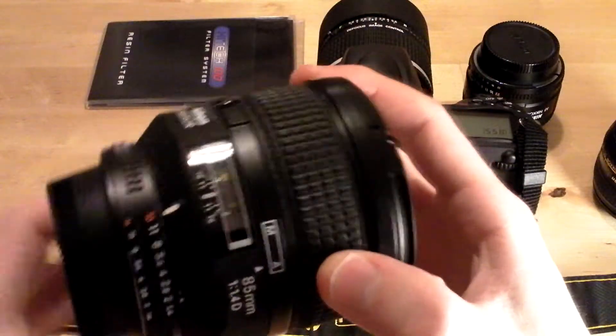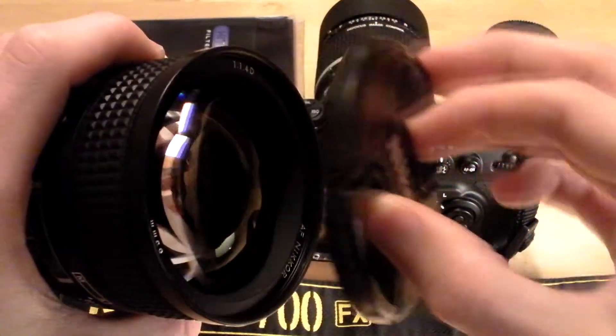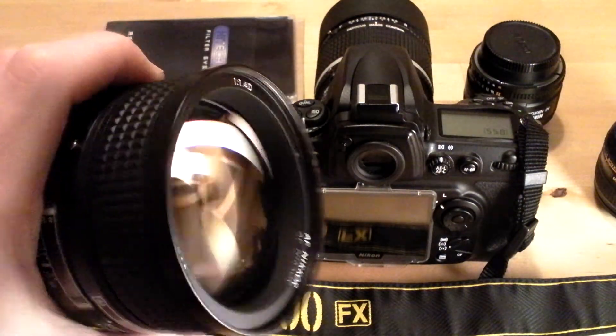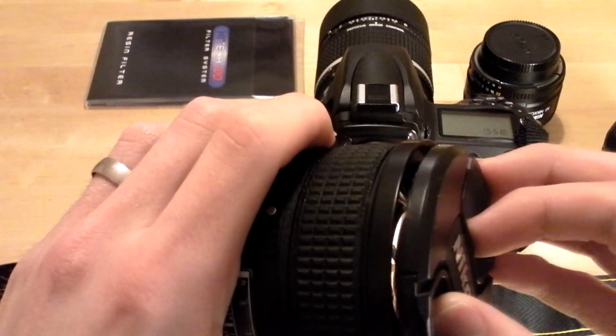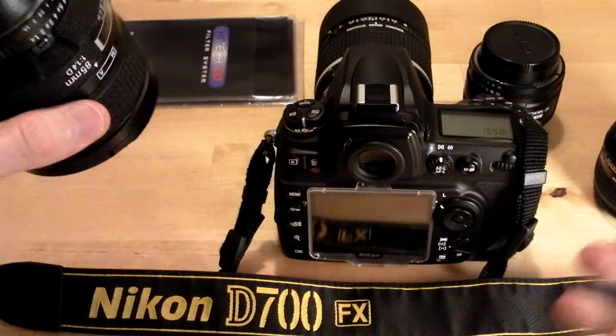Next we've got the 85mm f1.4D. This is a professional portrait lens. There is an update available but I'm really not interested in it — you can get this lens for about £700–800 in the UK and it still works a treat.